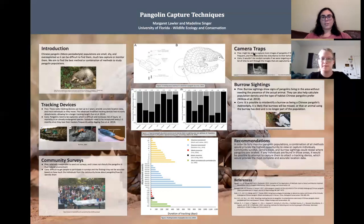Another method we included was camera traps. These traps are set out in areas predicted to be frequented by pangolins, making them able to capture more images of pangolins. This avoids confrontation with humans, which pangolins would be trying to avoid, and there would be less disturbance to their behavior.